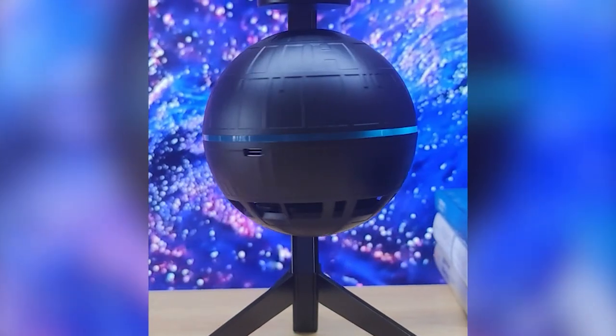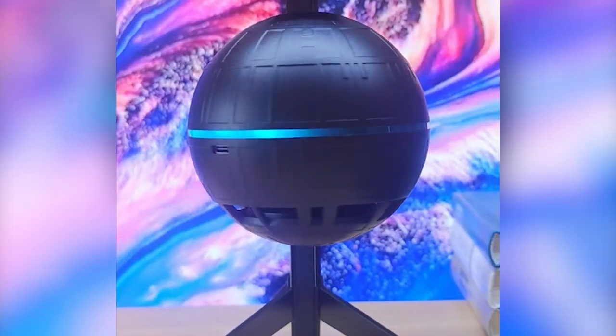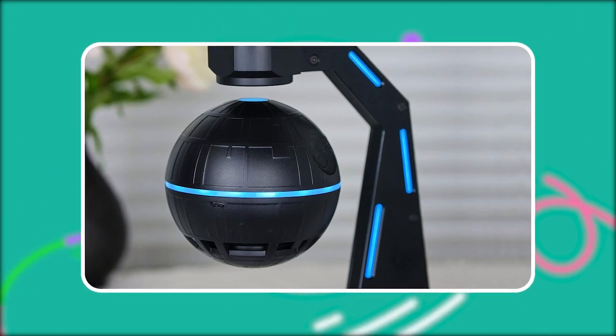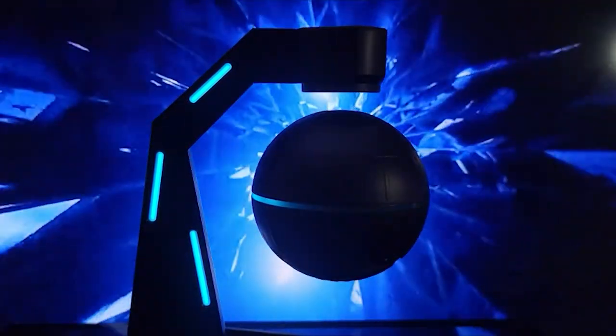Not only does the speaker look incredible, but it also boasts a reliable power supply system, ensuring that the levitation is stable and the speaker won't fall off even if the power goes out. With its unique design and impressive features, the AS1 Levitation Speaker is the perfect gift for anyone who appreciates cool tech gadgets and wants to add a touch of magic to their home or office decor.